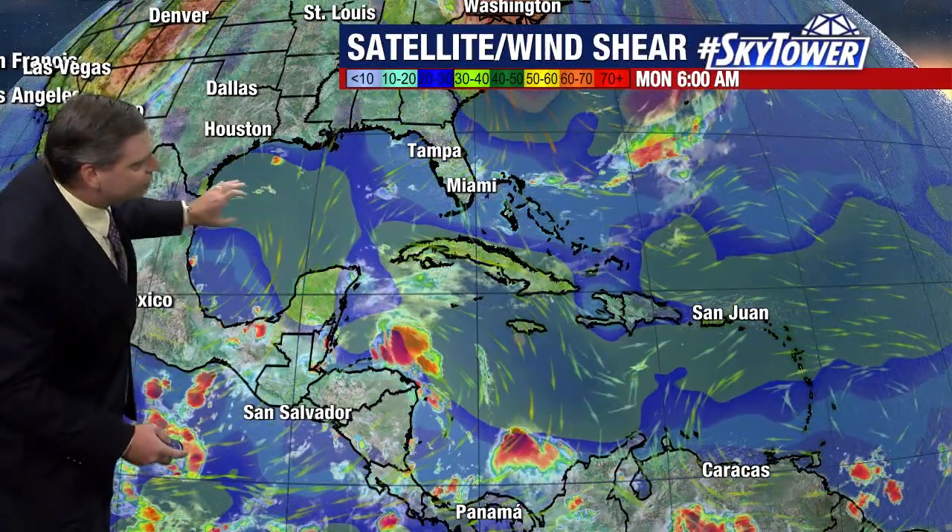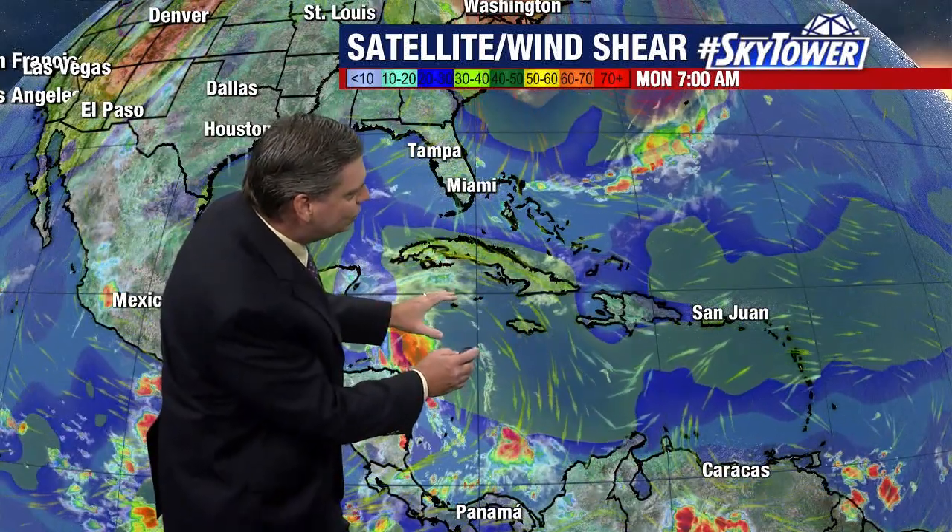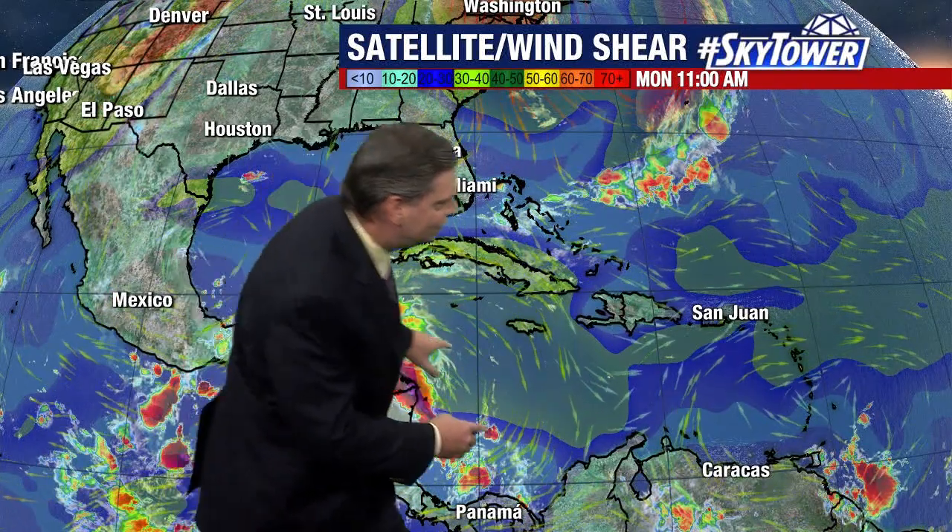As we look at these areas right now, still very clear conditions across the Gulf of Mexico, and most of the Caribbean is quiet as well. You also notice there's still a lot of strong wind shear — where you're seeing that green shade — in the mid and upper levels of the atmosphere, and that extends over into the eastern Caribbean as well.